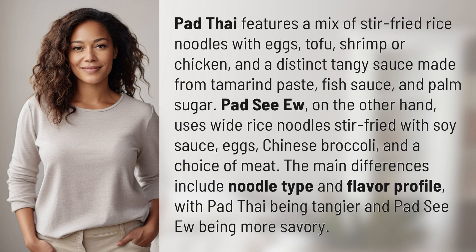The main differences include noodle type and flavor profile, with Pad Thai being tangier and Pad See Ew being more savory.